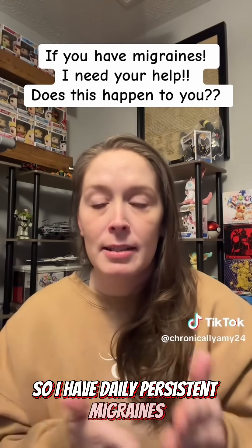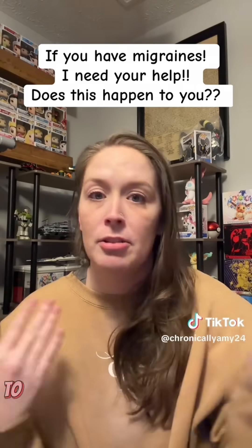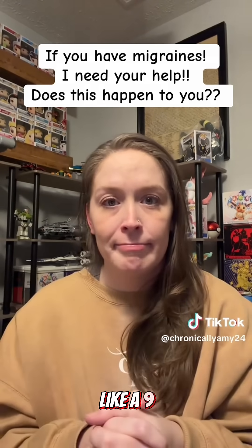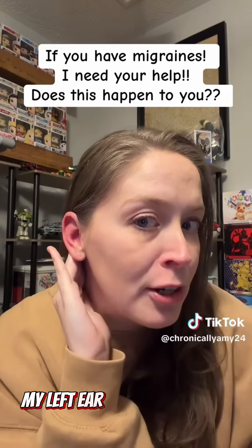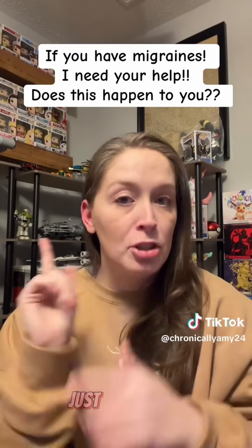So I have daily persistent migraines. My migraines range from a pain scale of five at its best to a ten at its worst. When my pain gets to like a nine, my left ear turns bright red — not my right ear, just my left ear.